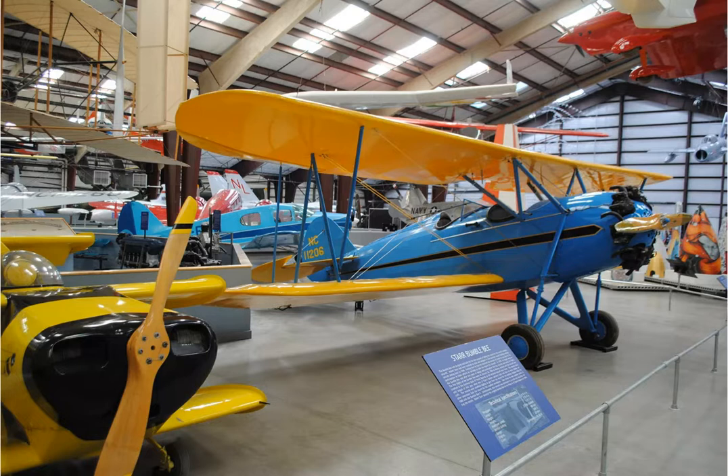The largest privately funded aviation and aerospace museum in the world, the Pima Air and Space Museum has more than 400 historic aircraft and 125,000 artifacts housed in six hangars, three of which are dedicated solely to World War II.